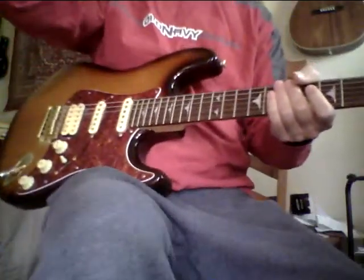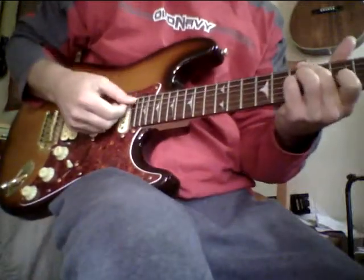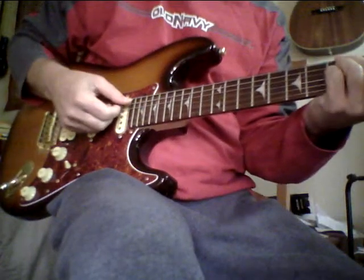Hey, Steve Zook. Welcome back to Pokes-U Channel or eBay, wherever you happen to be seeing this. This is a really nice guitar made by Tradition.